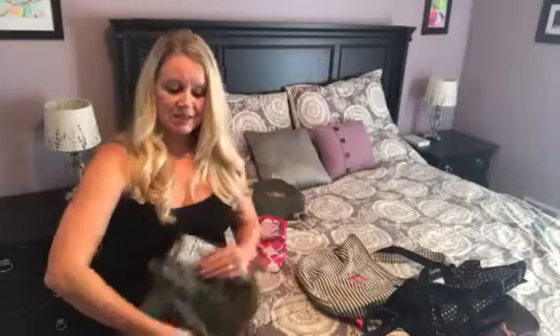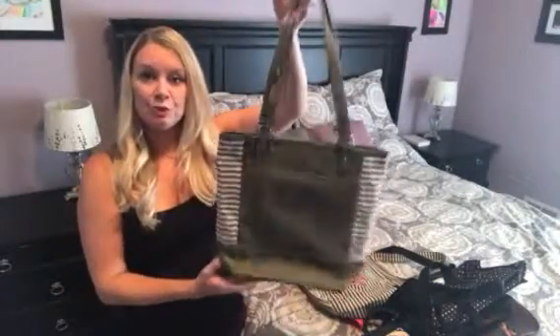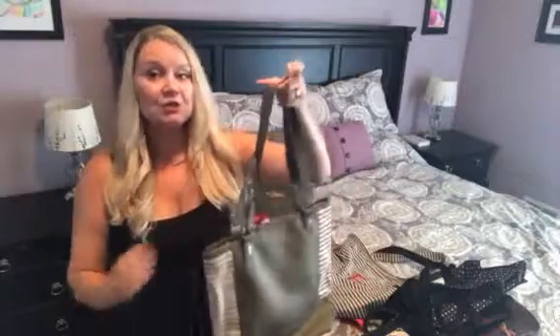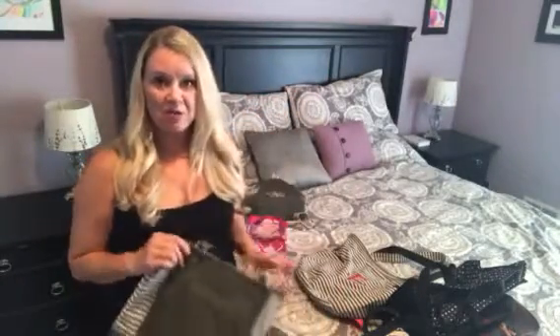Next is the color block tote. This one is really fun because not only can you personalize it, it also has that handy cell phone pocket on the outside. The three prints that it comes in are so varied that you can definitely find one to suit your taste. We even have one that has a cheetah print on it, which is really cool.